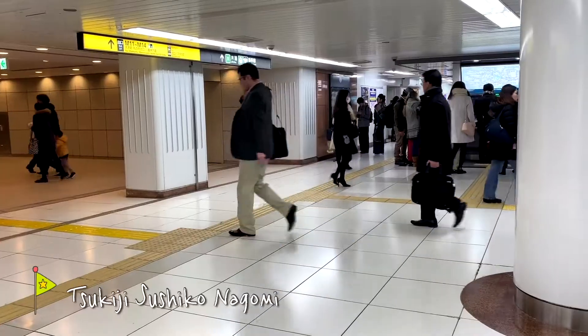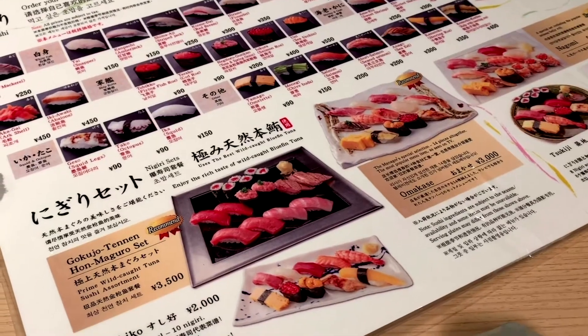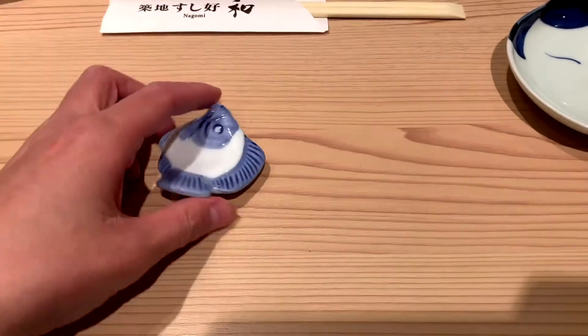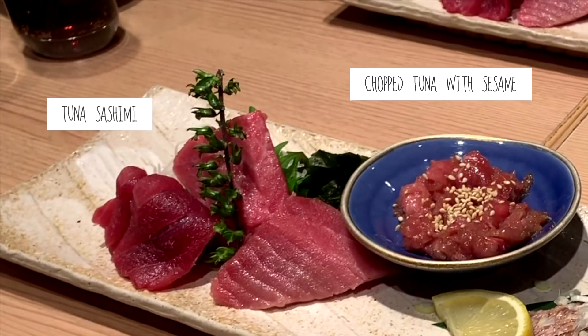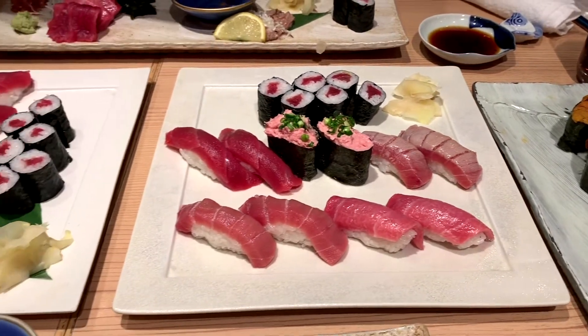Hey Helen, where are we? Tokyo Station. Nagomi is definitely my favourite sushi shop. It originated from the Tsukiji market, and this shop is inside the bustling Tokyo Station. The tuna sets here are so fresh and scrumptious. You can try different parts of bluefin tuna, including Toro — fatty tuna. You know this is the place to be when the shop is packed with locals.